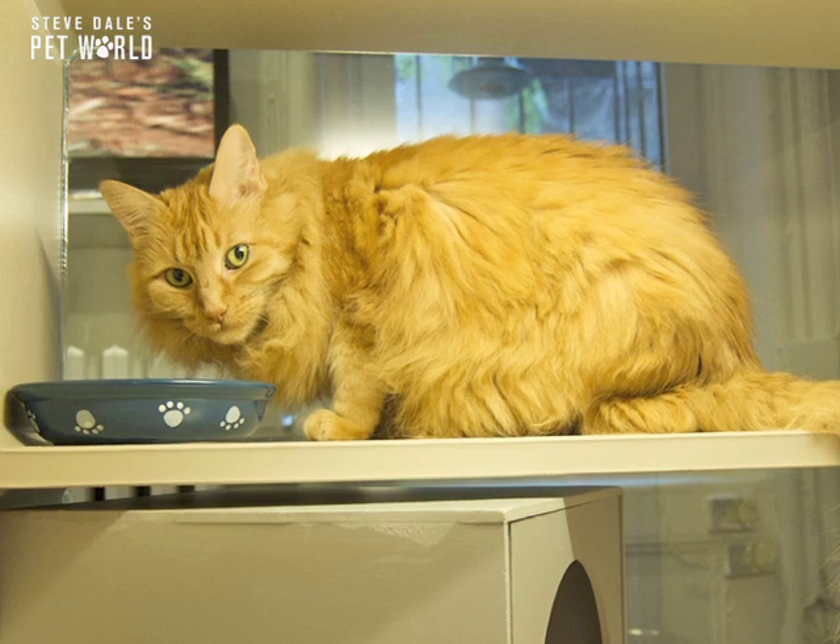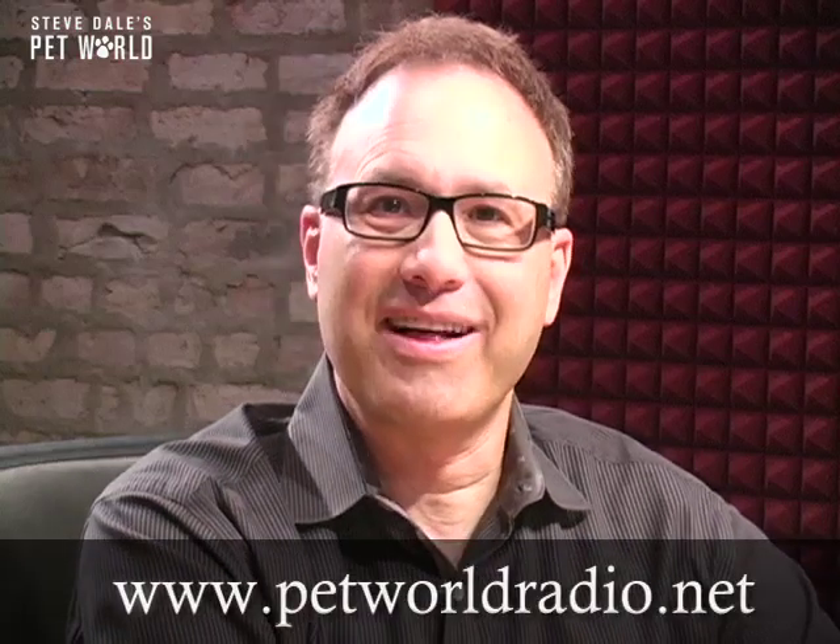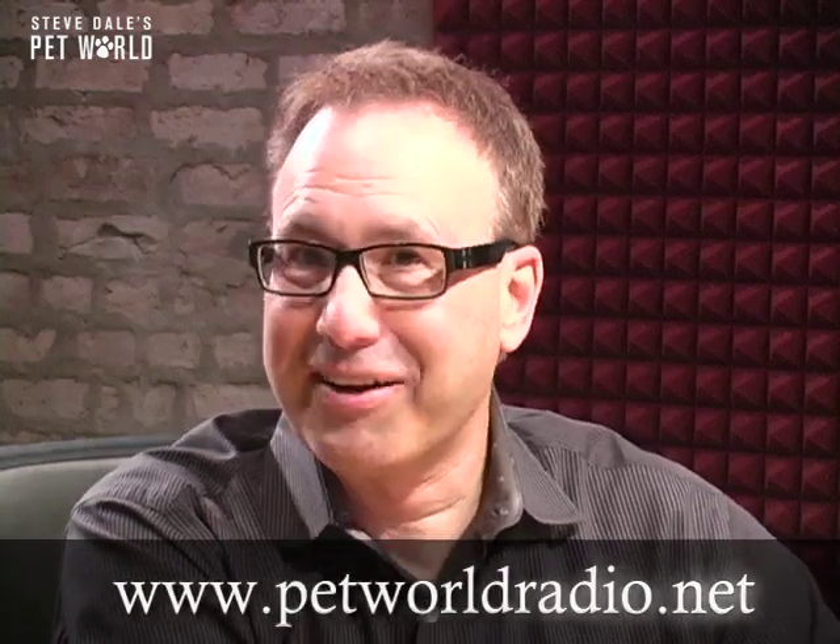So the metabolic rate goes up and the cats show these signs, usually weight loss despite an increase in the appetite. Sometimes I wish I had a higher metabolic rate, but that's not a good idea for our cats.